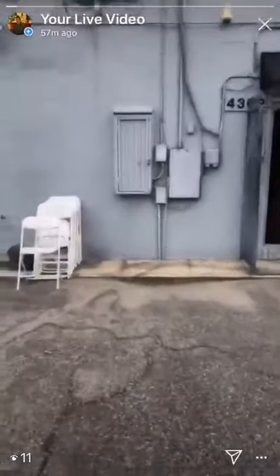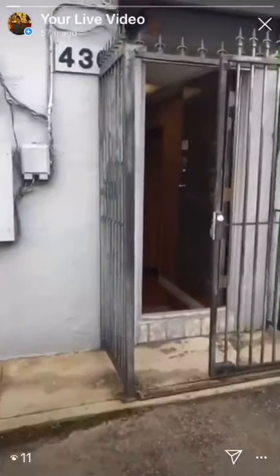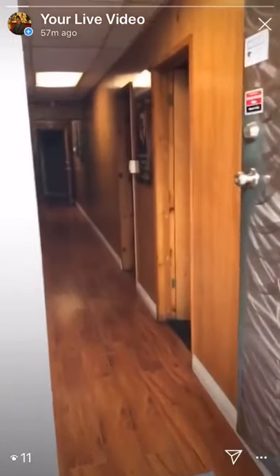I wanted to give y'all a little tour of the studio. Someone asked for a tour last week, so I'm giving a tour of the studio.